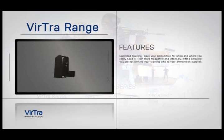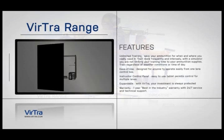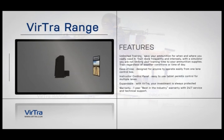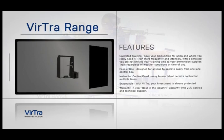Virtua Range. The patent-pending Virtua Range is the most detailed simulation of a real indoor and/or outdoor shooting range. It is the closest thing to having your own live-fire shooting range, but with none of the challenges and at a fraction of the cost.